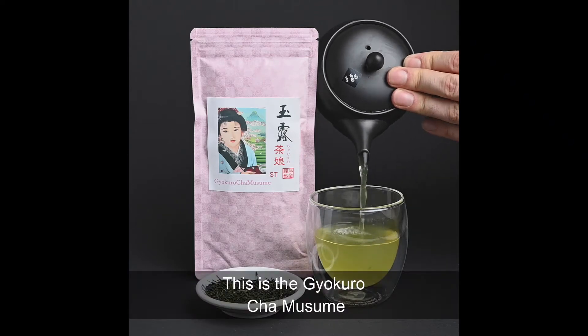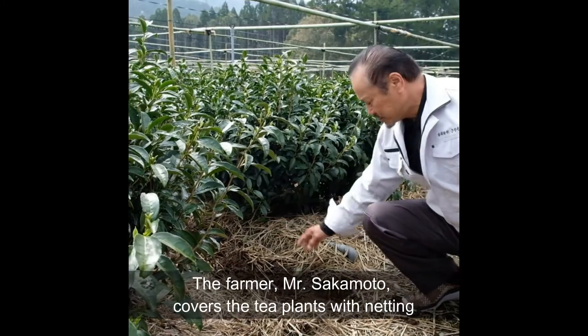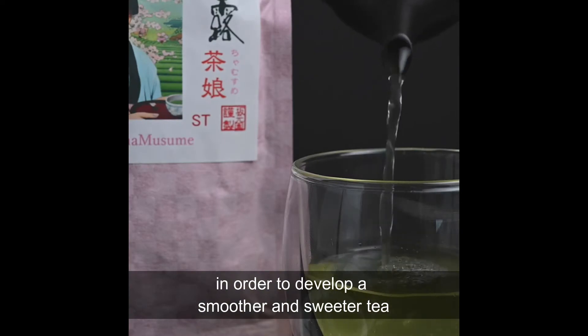This is the Gyokuro Cha Musume, a premium shade-grown tea from Kagoshima. The farmer, Mr. Sakamoto, covers the tea plants with netting for three weeks prior to the harvest in order to develop a smoother and sweeter tea.